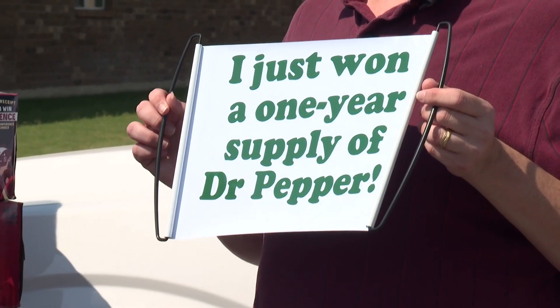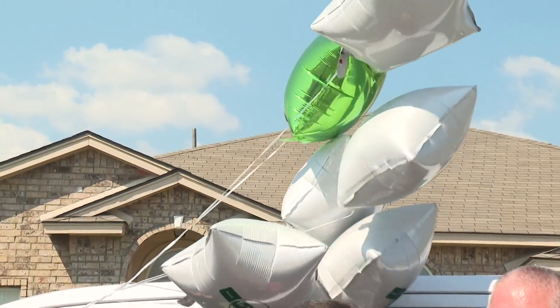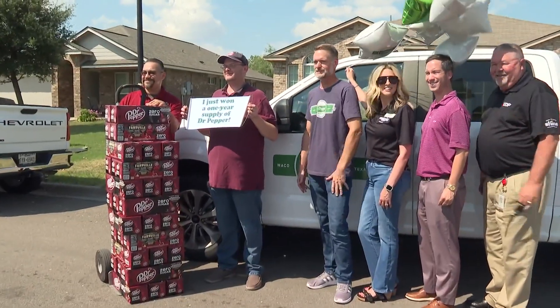In case you're wondering, the family was allowed to pick the flavor, so they chose Dr. Pepper Zero, which I can attest is really good. That's a good alternative choice.